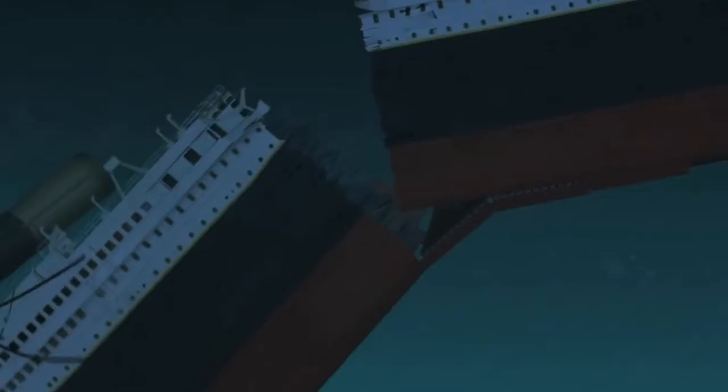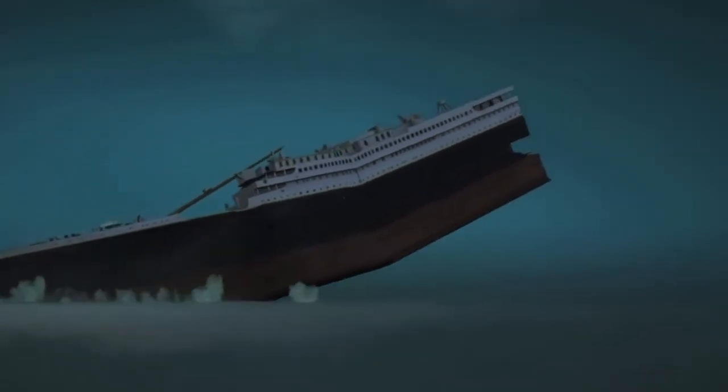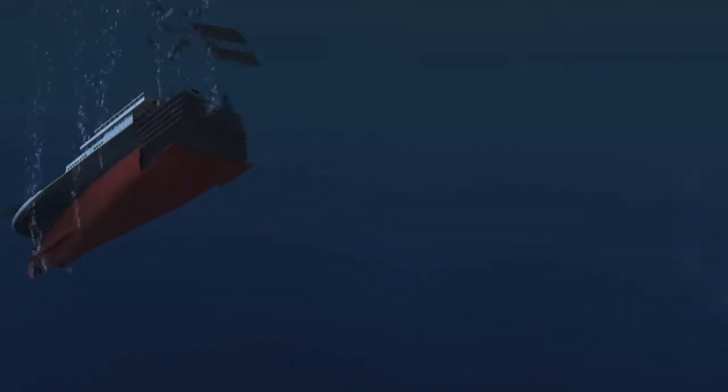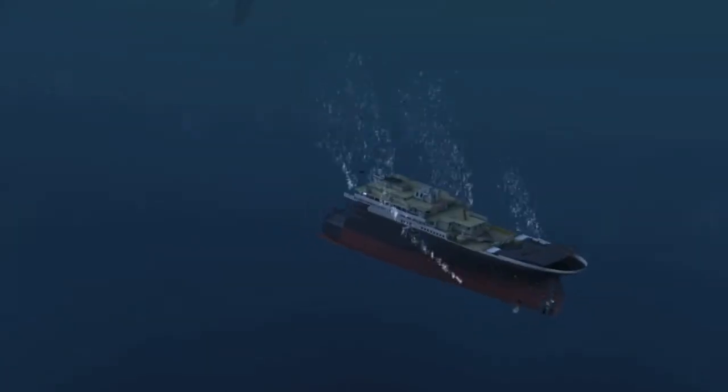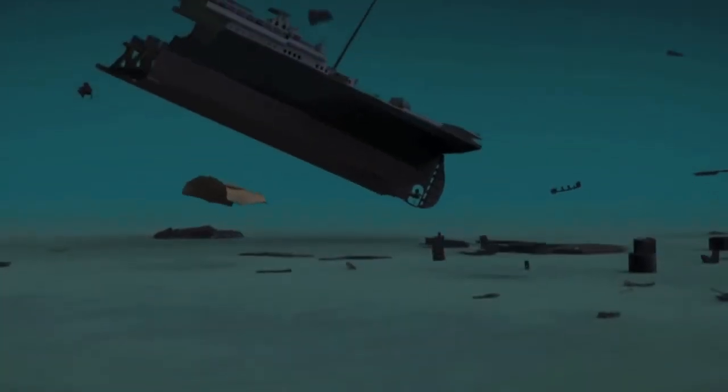Once released from the stern section, the bow fell to the ocean floor at a fairly steep angle, nosing into the mud with such massive force that its ejecta patterns are still visible on the seafloor today. The stern, lacking a hydrodynamic leading edge like the bow, tumbled and corkscrewed for more than two miles down to the ocean floor. Compartments exploded, decks pancaked, heavier pieces such as the boilers dropped straight down while other pieces were flung off into the abyss.